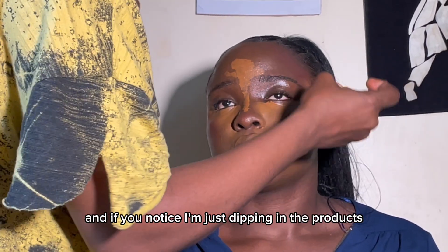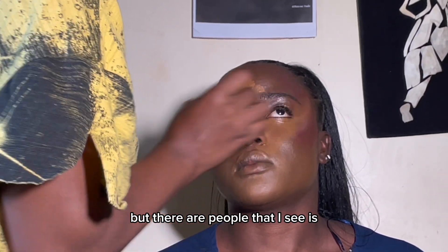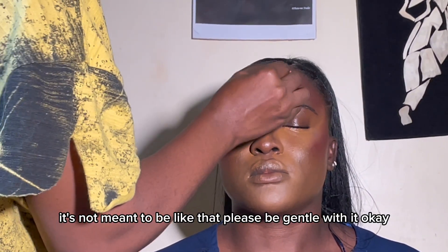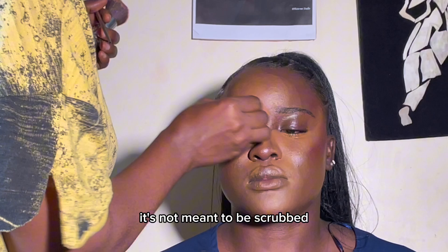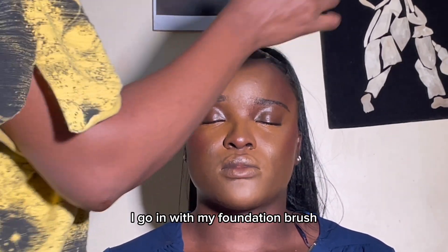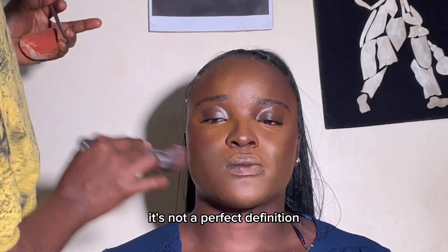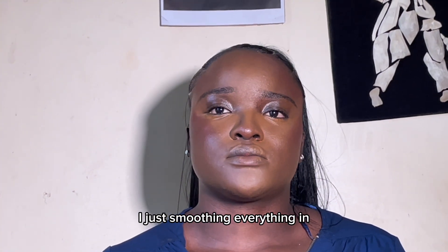If you notice, I'm just dabbing the product — pushing it into the skin. But some people look like they are fighting with the foundation, fighting with the beauty blender. It's not meant to be like that. Please be gentle with it — just dab it into your skin, don't scrub it all over your face. You just dab, dab, dab — that's how you get your product in. Once I'm done I go in with my foundation brush again to smooth out any area that doesn't have a perfect definition, so there's no harsh line between the concealer and the foundation.